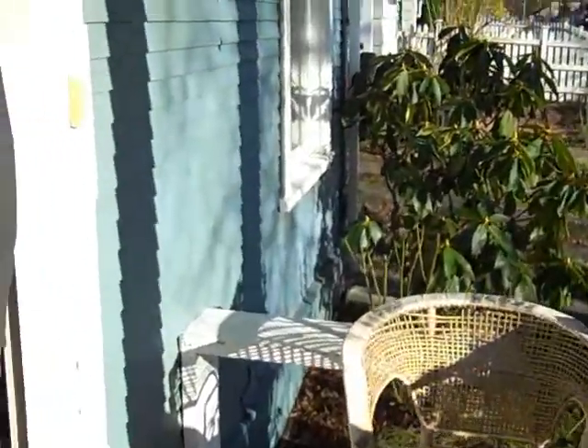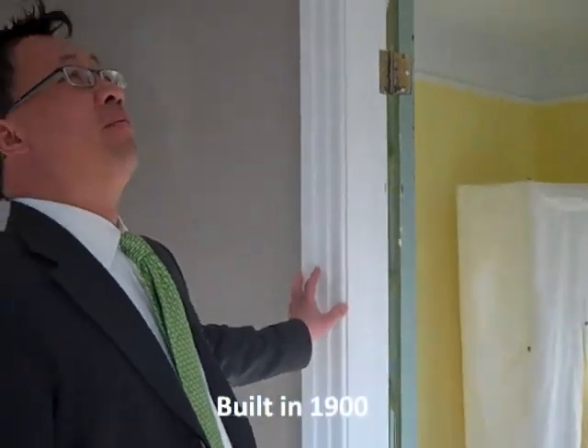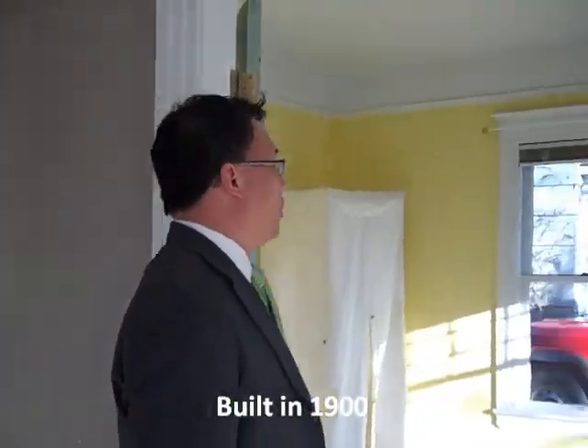We walk through here into the main living area. Lots of light in this living room. A lot of this Craftsman molding is all original, and all the windows are lead glass windows that are mostly the original glass.